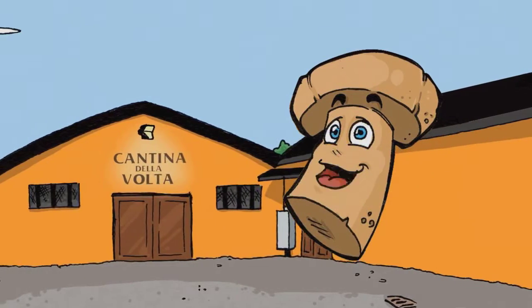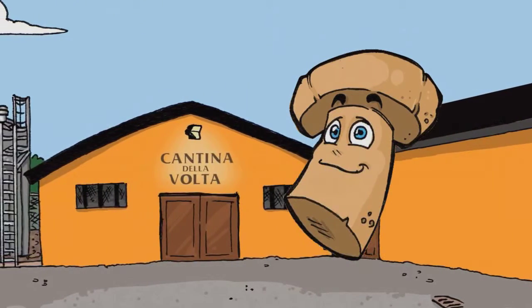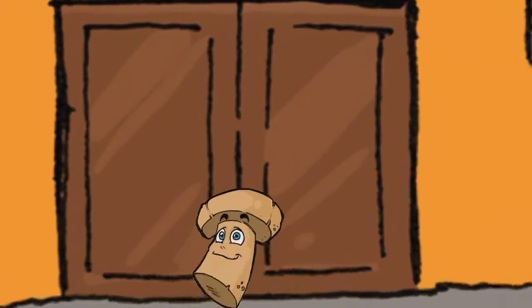Hello everyone, I'm Captain Cork, the mascot of Cantina della Volta. Come with me and we'll discover the secrets of my winery together.